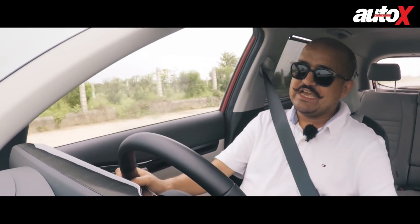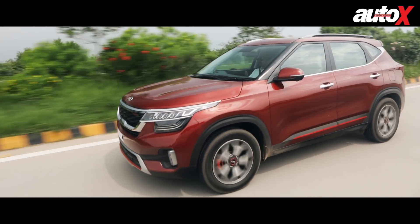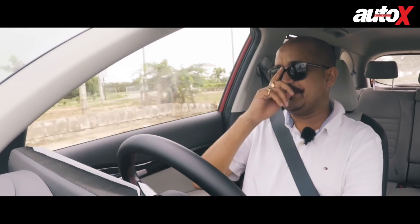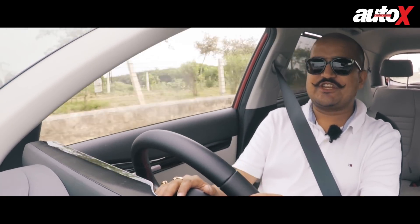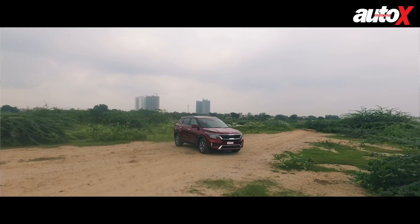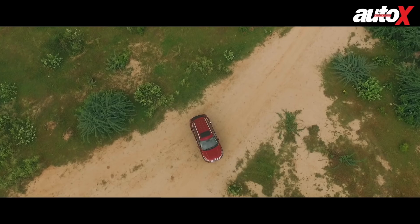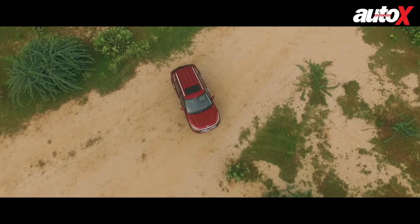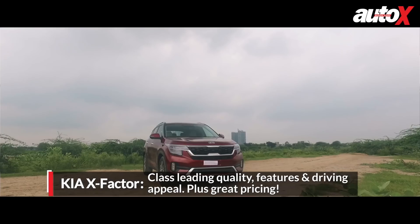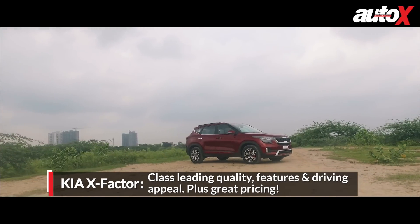The biggest takeaway: ride and handling is fantastic, quality is fantastic, the number of features is fantastic, and the dealer network is ticking all the right boxes. In the price-sensitive Indian market, at 15.99 lakhs ex-showroom for this exact GTX Plus, it offers better value for money than virtually all its competitors. The Seltos wins this segment test — not only because of what a fantastic package it is in quality, driving appeal, looks, and overall design, but also because of the number of features it offers. Unless you really need the space that the Harrier or Hector offer, the Seltos is the best option for you.